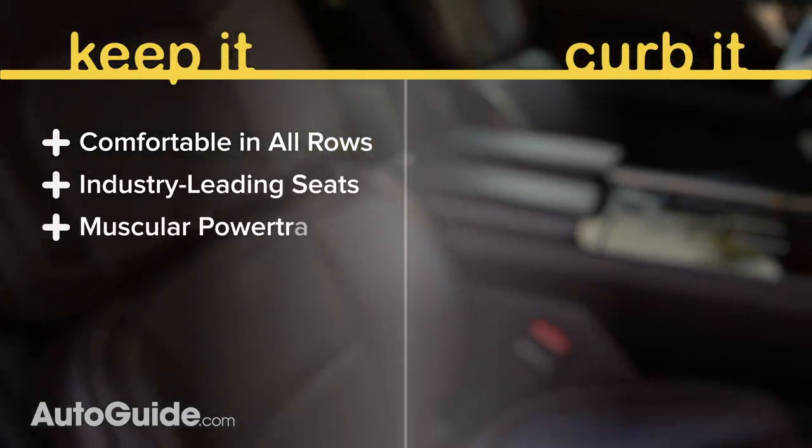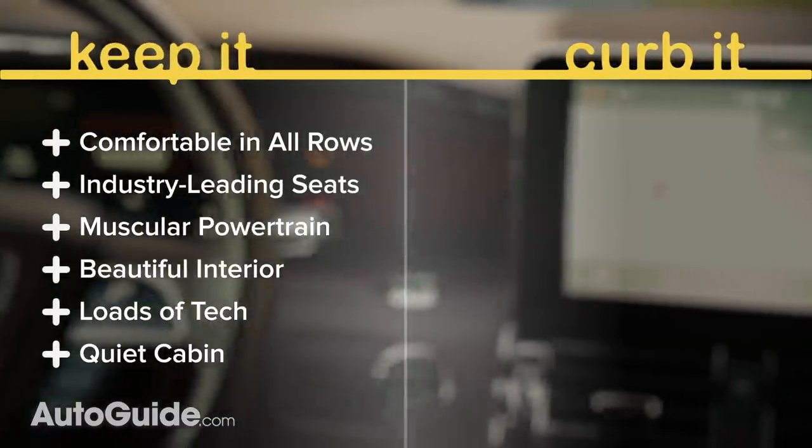The muscular powertrain, rich interior, abundance of tech, and silent running are praiseworthy attributes as well.